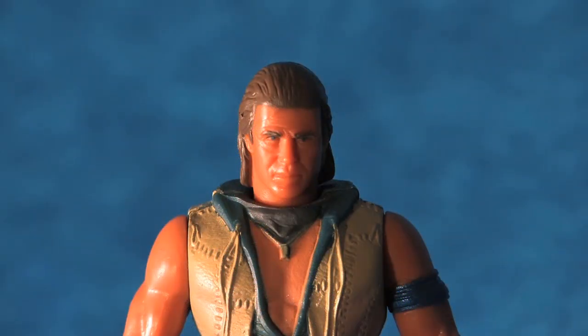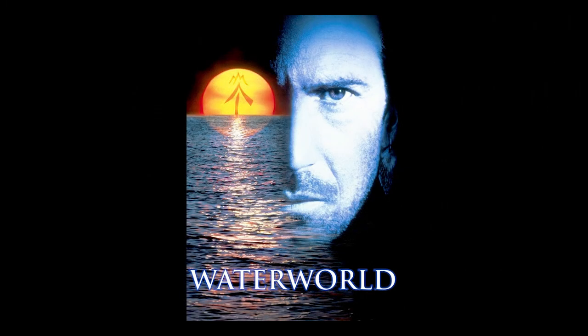Looking at the head sculpt, we see that, like all the Mariner figures, it has a fantastic resemblance to actor Kevin Costner. Though it might be interesting to note here that Kevin Costner did not lend his likeness to all of the projects that used the Waterworld license.